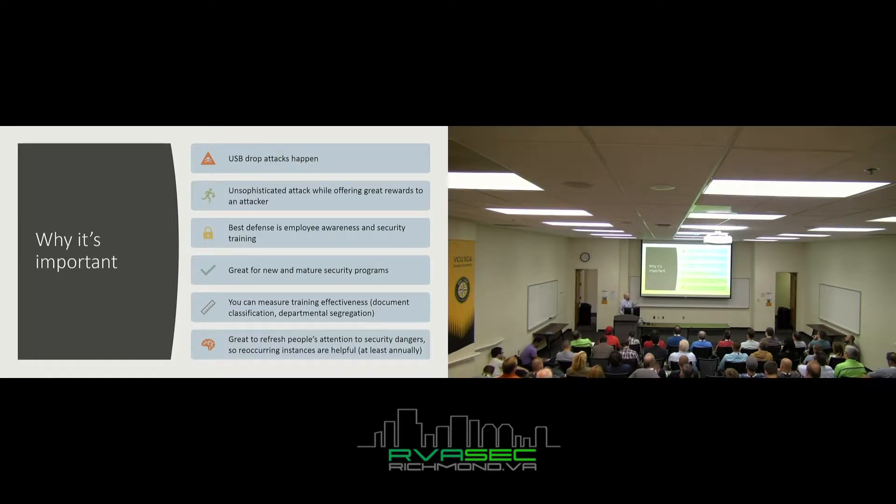You can measure training effectiveness — if you have document classification or segregation of duties, maybe HR shouldn't be looking at accounting data, or confidential info being accessed by the wrong people. It's great to refresh people's attention to security dangers. I recommend each organization do this at least annually; depending on your industry, you might want to be doing this quarterly.